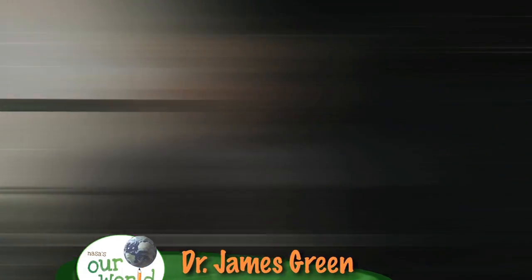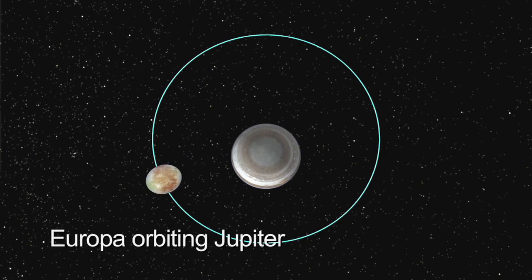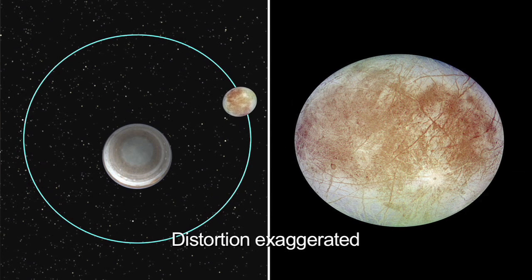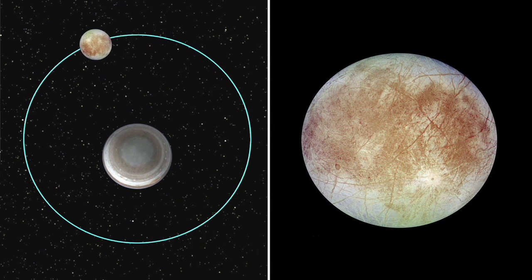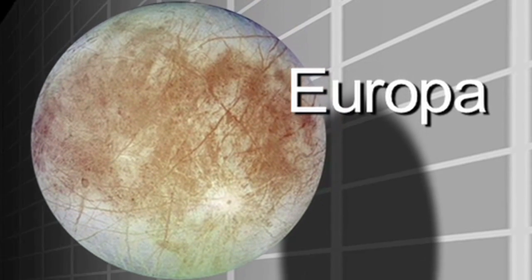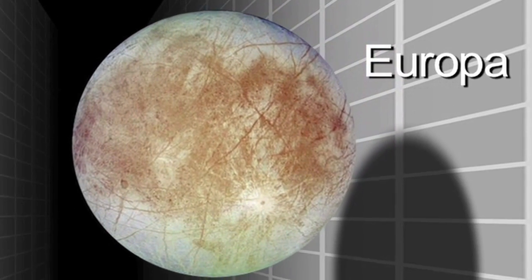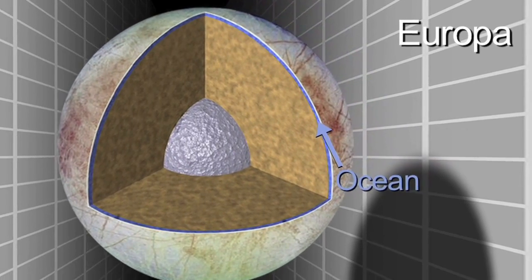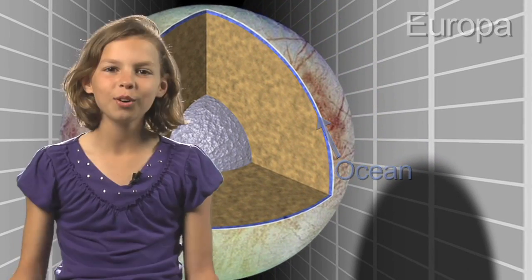So what happened to the ice of Europa? The gravitational pull that Jupiter puts on Europa evaporated the ice away, and you're literally looking at what's left. But what it's doing on the inside is melting the ice. We now know there is more water on Europa than there is on this planet.